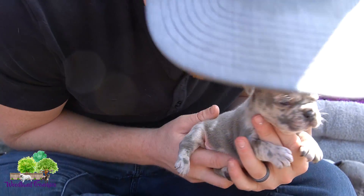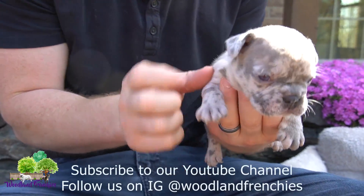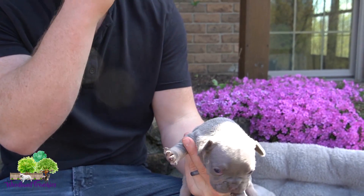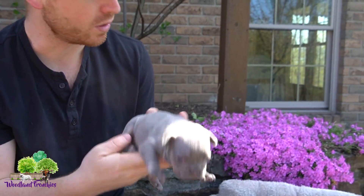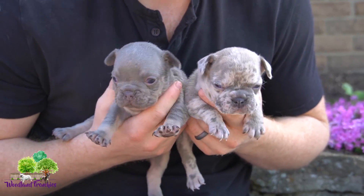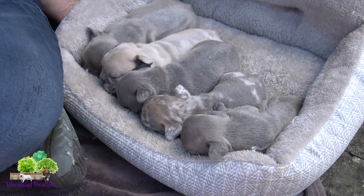We have two more available. The one right here is Rusty — our blue Merle, this little guy. And then we have a female still available, a blue female, and this here is Rose. These two are still available, they're just chilling right now.